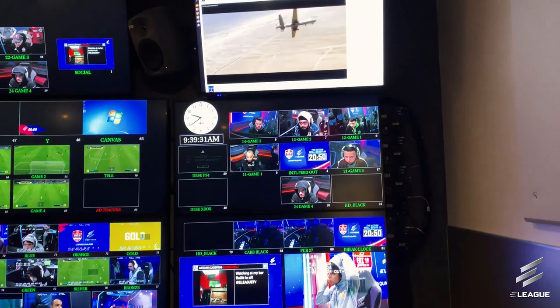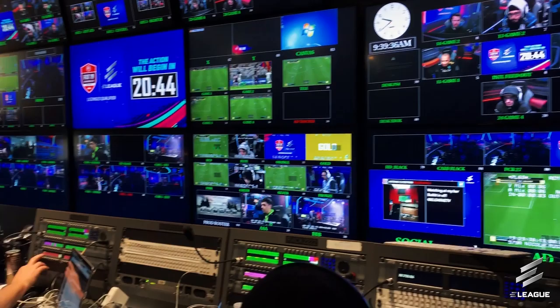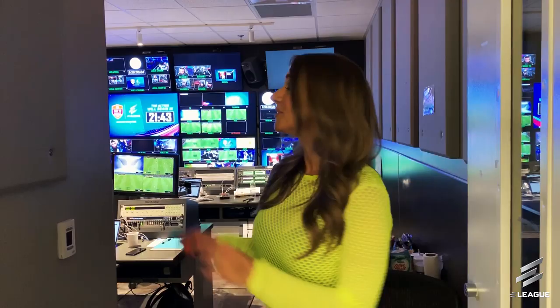It's here with all our producers, directors, graphics, sound, lighting, FIFA experts — putting everything together for what you see on BRLive, on Twitch, and on eleague.com. So this is where it all happens and where everything is brought to you.